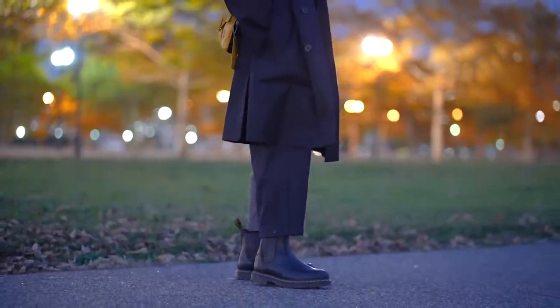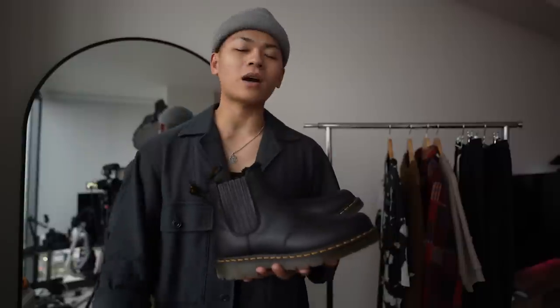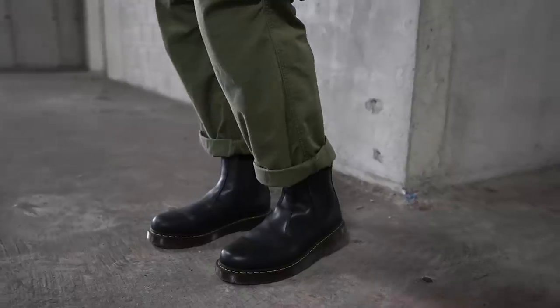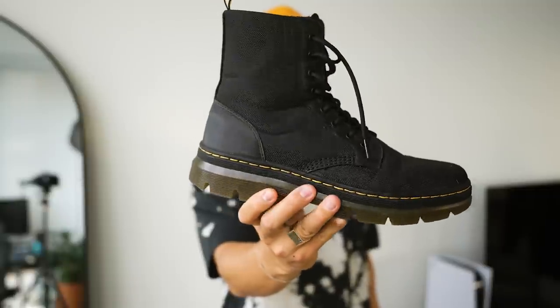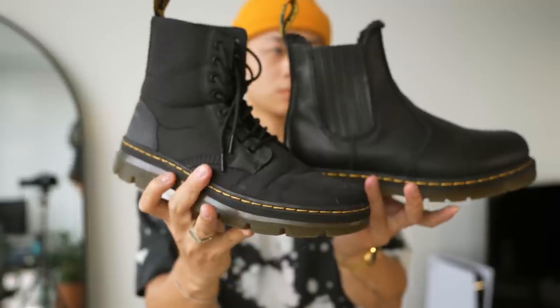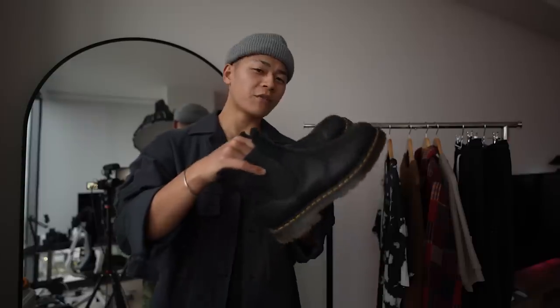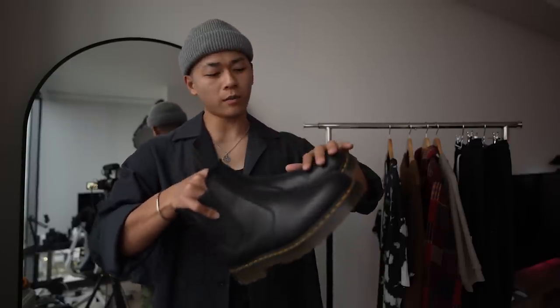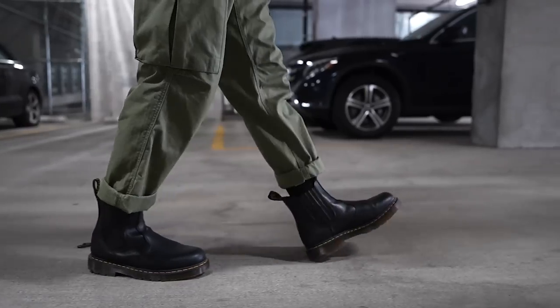Doc Martens are a great introduction to boots — they add extra height, they're subtle with the design, and you've got that slight military look. If you don't live in an area that gets a lot of blizzards, I recommend these combat boots from Doc Martens as well. Also a great introduction to the brand and this style of boots, and they're much more affordable while still giving you that classic Doc Martens look. But if you live in a colder climate where it snows a lot, definitely go with the Blizzard. Either way, any Doc Martens is worth your money.